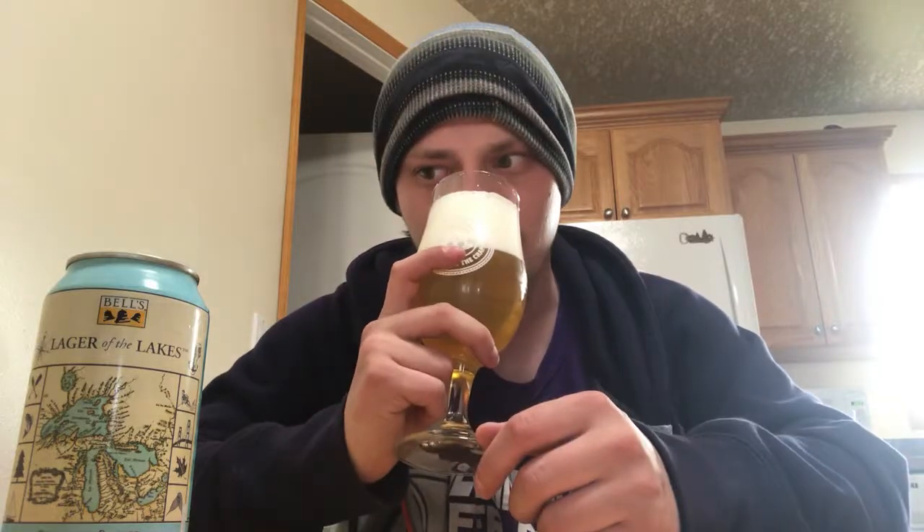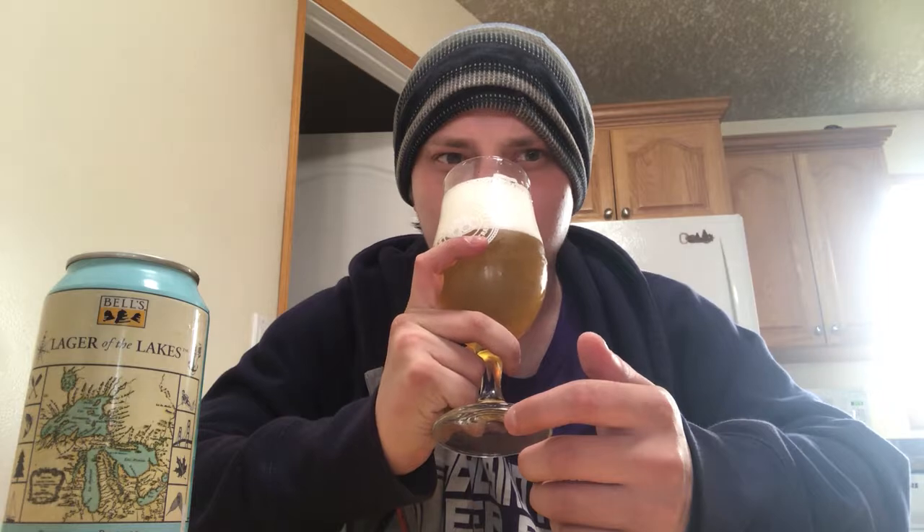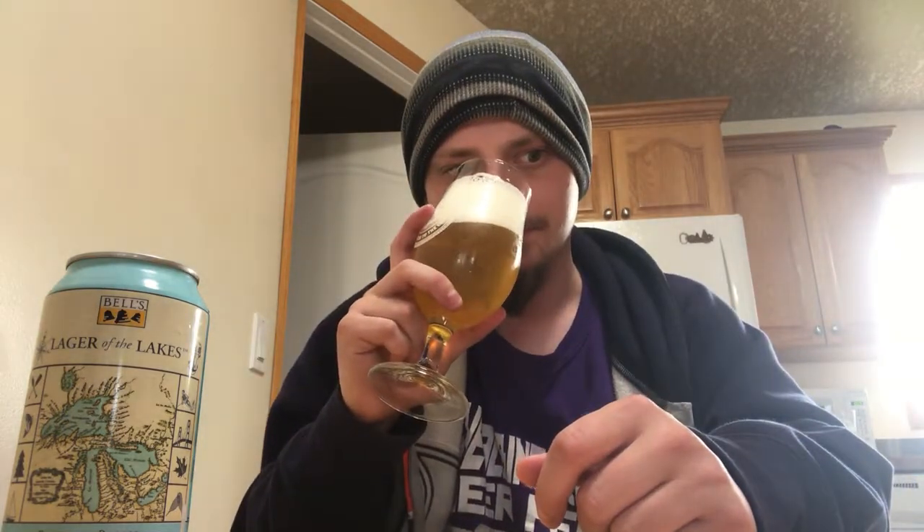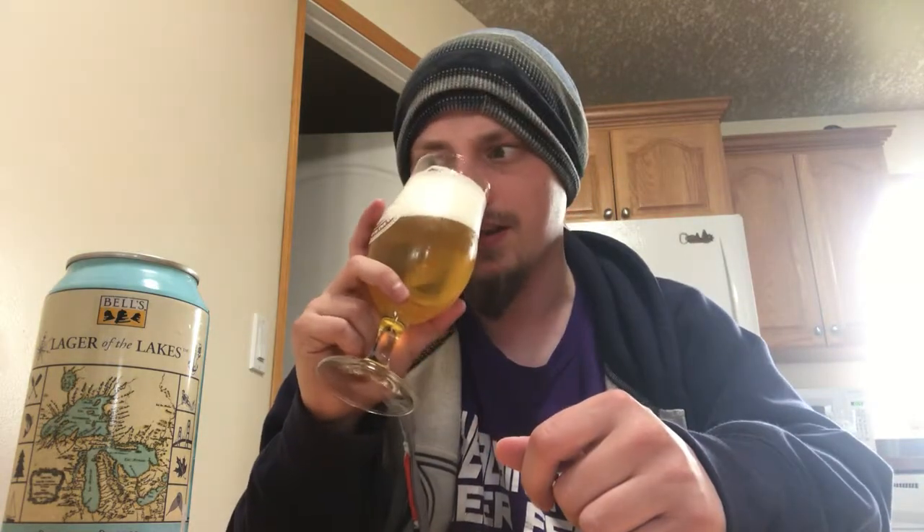That classic pilsner malt aroma — you get that bready barley kind of thing going on, with a hint of grassy yet citrusy, zesty notes. I'd say almost like lime, something like that. It's a nice smelling pilsner. Really nice and citrusy kind of hops to this one. I like that. Let's try it out — cheers.